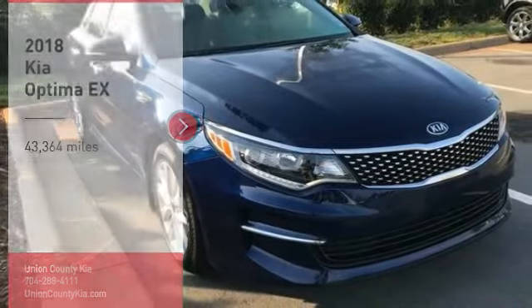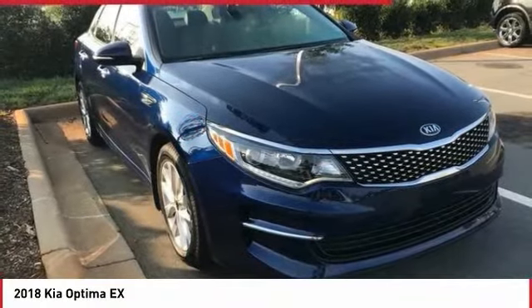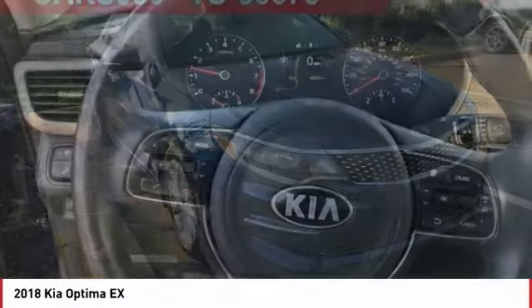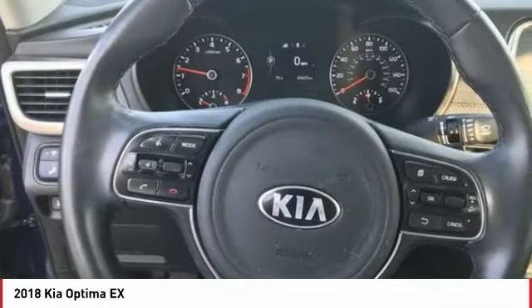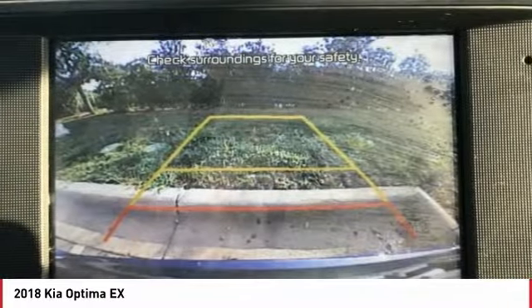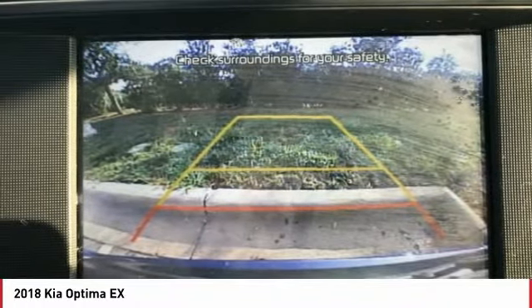Take a ride in the 2018 Optima. The all-new Kia Optima offers a new level of style and performance features from Kia. The Optima also features engine management systems like direct injection and turbocharging, which enhance performance without sacrificing fuel efficiency.